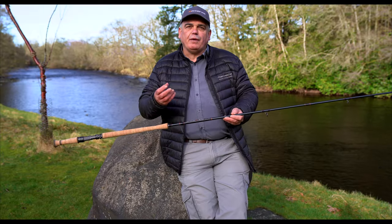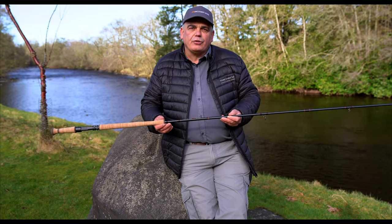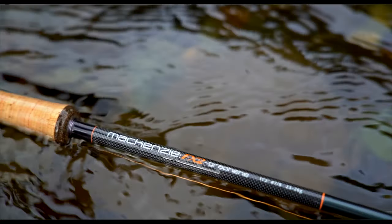Hi, I'm Scott McKenzie, co-founder of McKenzie. I'm here today to introduce a brand new range of rods — the FX2.